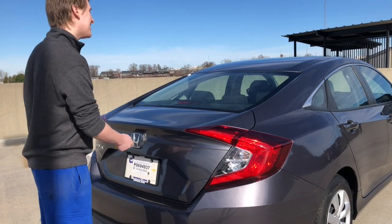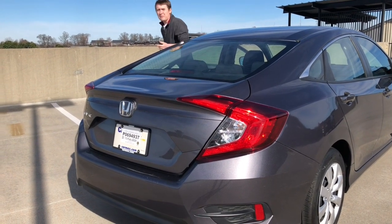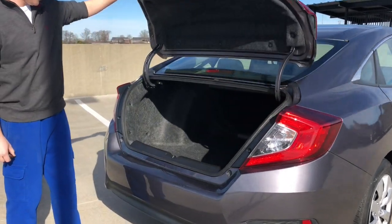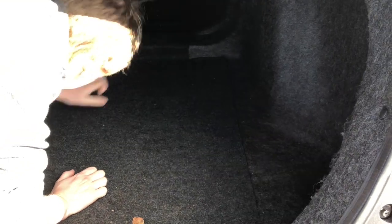The trunk popping button does not work on the keys. Oh no! Maybe on the other key, we'll have to try it. But the button inside works. It's got some leaves in there right now, but it's got a lot of room in there — way more room than I thought. I'm surprised they didn't detail the trunk, that's a little disappointing. Good thing we have a handheld vacuum now so we can clean that up.